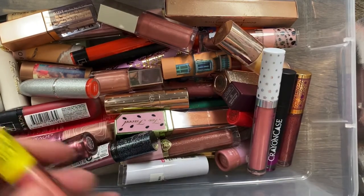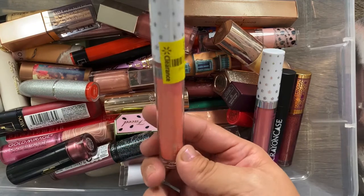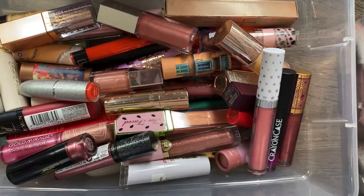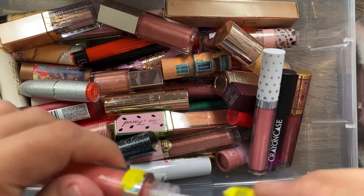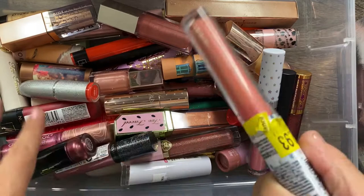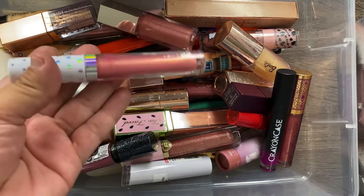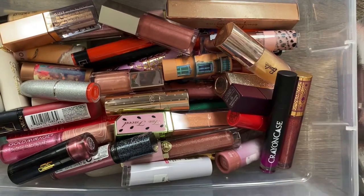I have this lip gloss from one of the newer Wet n Wild collections — this one is in VIP Entrance, which is like a pretty peachy gloss. These glosses are so pretty, very glossy and look great on the lips, so I definitely recommend them if you can find them. I also have another one called Good Vibes Only, which is more of a pink and gold glitter, and I love both of those — definitely keeping.